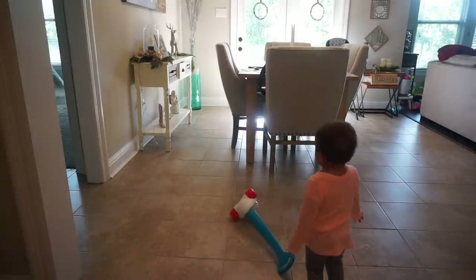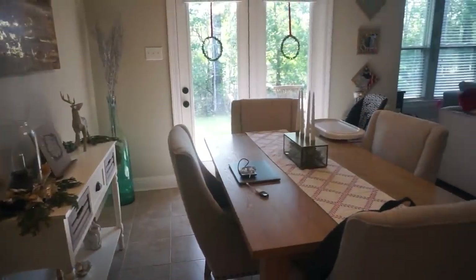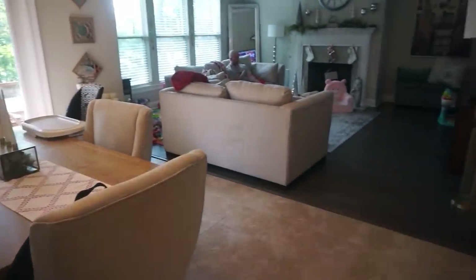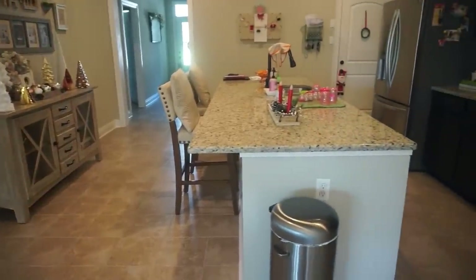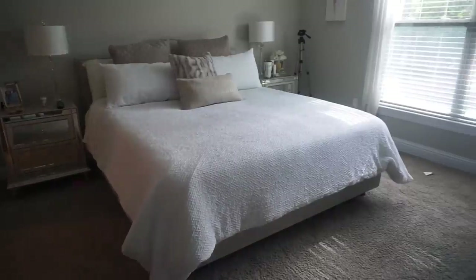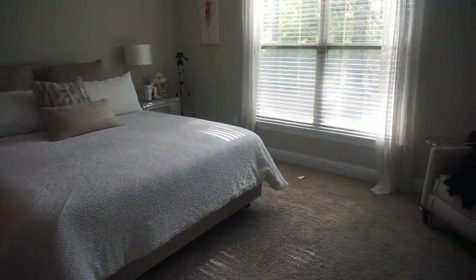Penelope loves the vacuum so much that every time I put it away she throws a fit! But this is the final product — everything looks nice and organized and we can just relax the rest of the day. I hope you guys enjoyed this video! Make sure you check out Christine's video when you're done with mine, and please don't forget to subscribe if you haven't yet. Thank you so much for watching — I'll see you in my next video, bye!